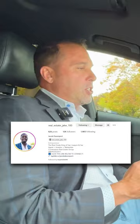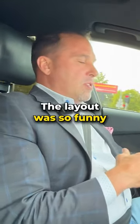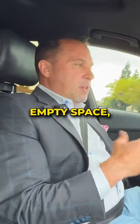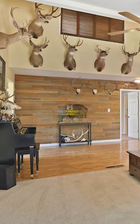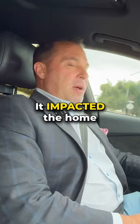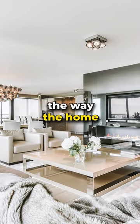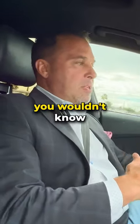A buddy of mine, Real Estate Jake, had a property that he bought and flipped. The layout was so funny that walking into this empty space, you had no idea how to live in the property. I said, you need to stage this property. Thankfully, he took my advice. He got an offer within two days of it hitting the market. It impacted the home so much — you're able to visualize and feel the way the home should be laid out. Otherwise, because it was so choppy, you wouldn't know what to do with the space.